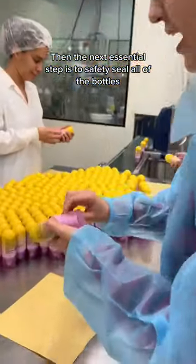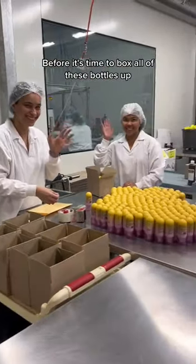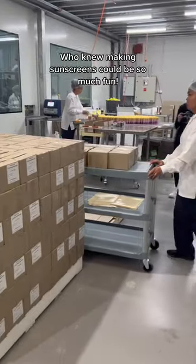The next essential step is to safety seal all of the bottles — you can see here I'm doing it — before it's time to box all of these bottles up and get them ready to be shipped to our warehouse. Who knew making sunscreens could be so much fun?